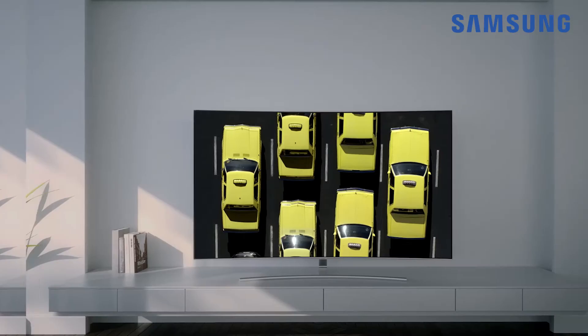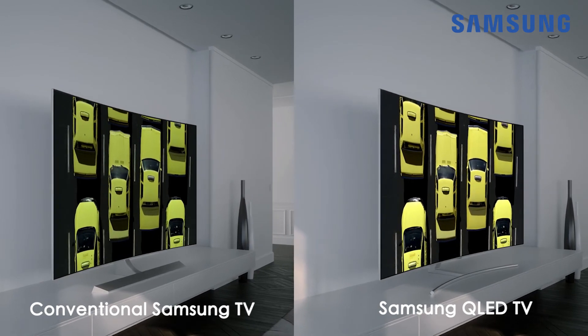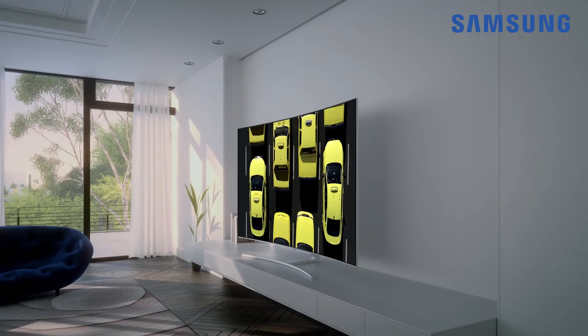Thanks to the TV's expanded viewing angles, colours appear superbly bright and accurate from just about anywhere. Whether it's the middle of the couch or the corner chair, every seat is the best seat in the house.